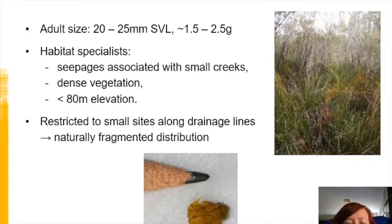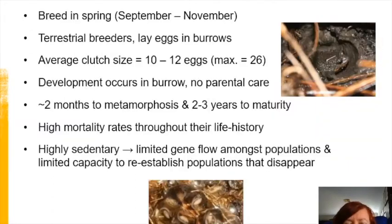The drainage lines they occupy are quite extensive in the Margaret River region, but the frogs aren't found throughout them. They appear restricted to small sites along drainage lines by moisture availability throughout the year and appropriate substrate composition. Because they have very specific habitat requirements, they have a naturally fragmented distribution.